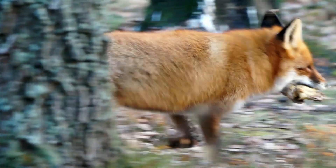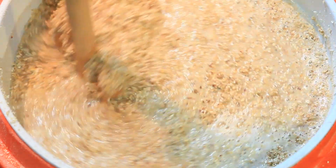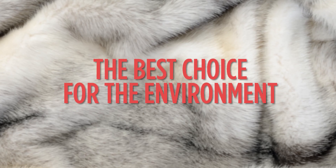Using fur from the wild helps maintain sustainable populations of wildlife. Meanwhile, fur from farms utilizes food waste from agriculture. It lasts decades longer for the wearer, and it's the best choice for the environment.